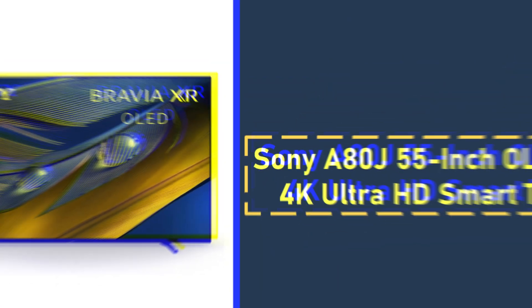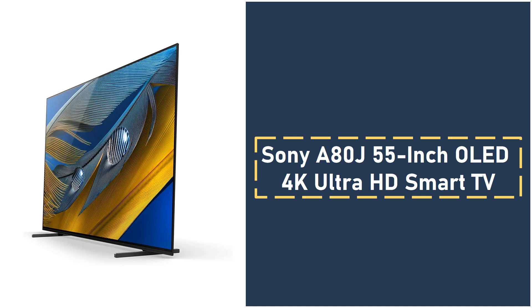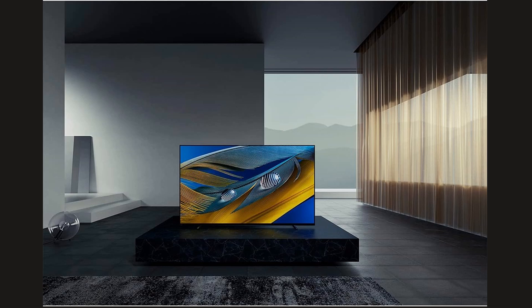4. Sony A80J 55-inch OLED 4K Ultra HD Smart TV. The Sony A80J is a premium OLED TV that delivers a breathtaking viewing experience, thanks to its Cognitive Processor XR, which mimics how the human brain sees and hears. This revolutionary technology adjusts thousands of on-screen elements simultaneously, optimizing everything from brightness to color to make the picture feel as lifelike as possible. The A80J also features Acoustic Surface Audio Plus, where the sound comes directly from the screen, perfectly matching the action on-screen for a more immersive experience.